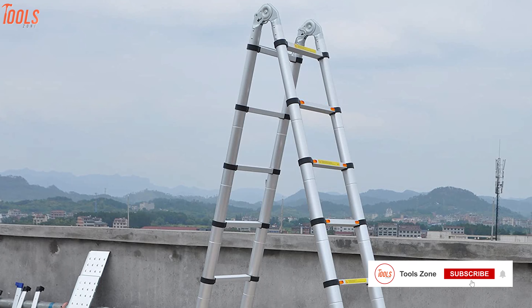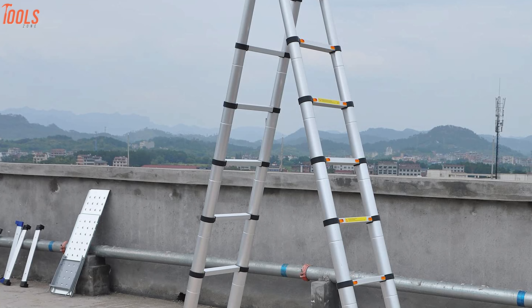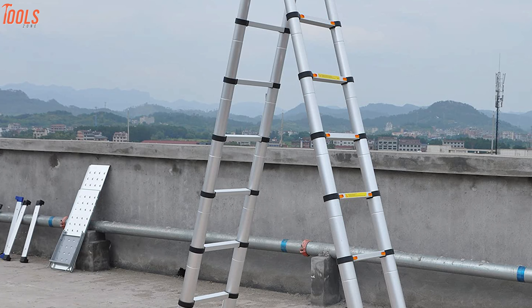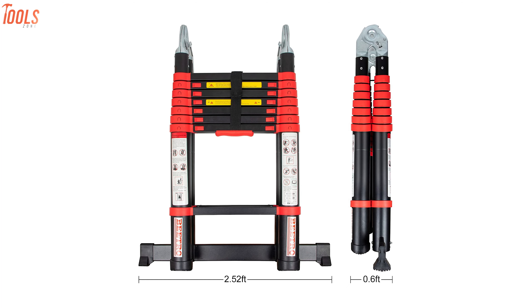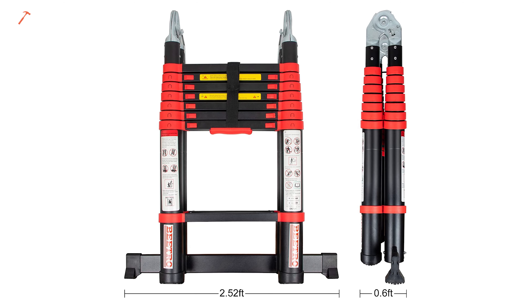Having up to 330 lbs of payload capacity and extending the bottom part instead of the top, this ladder will provide you more stability to climb. In short, this telescoping ladder is a sturdy, exact-height steps tool that you can fold to store anywhere you want.